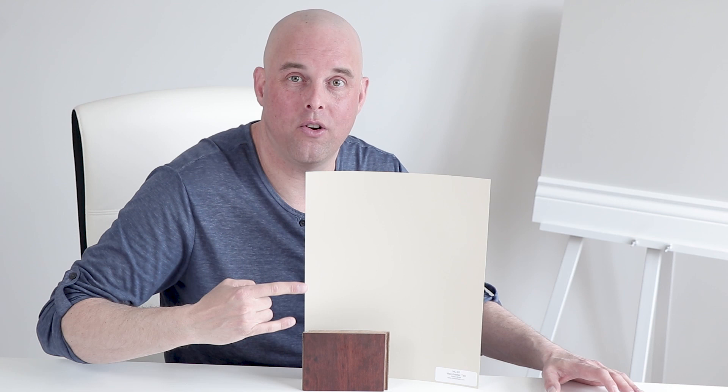Or let's say that you have a little bit of red-orange like this. Red-orange is a little bit earthy, but when you compare it with Manchester Tan and the green beige undertone, they work beautifully.